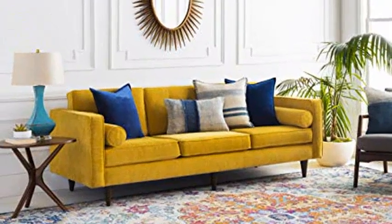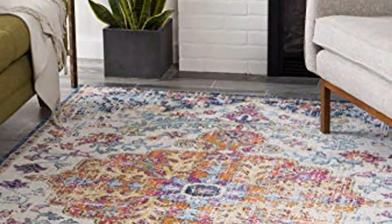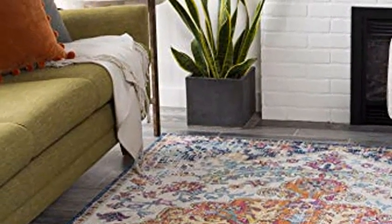Easy to clean and maintain — we recommend vacuuming regularly and spot cleaning with a clean cloth; always test a small area first. Click the link in the description to get this product today at the best price.